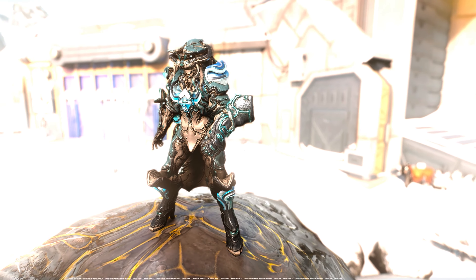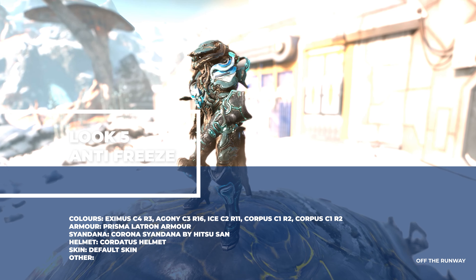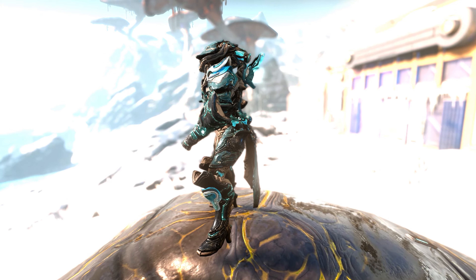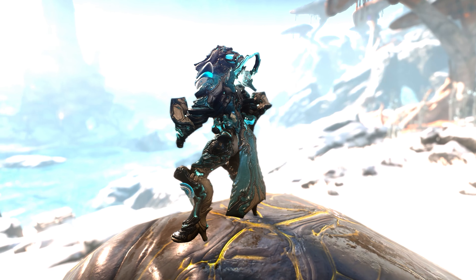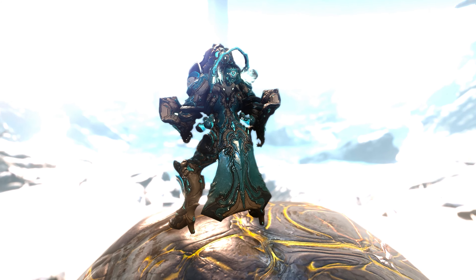Look number five will definitely give you the cold shoulder — doing a Fortuna and Orb Vallis look here, so there's liquid antifreeze pumping through his veins. I'm using the Prismelitron armour all around except for one shoulder because they didn't give us that piece, and the Corona sigil by Hitsusan on the back for a little bit of jet and icy air.